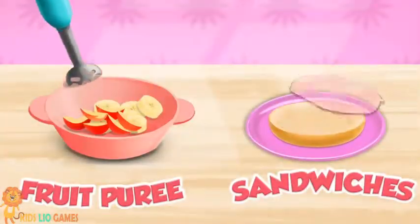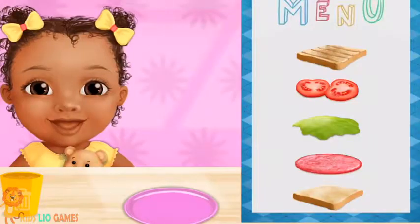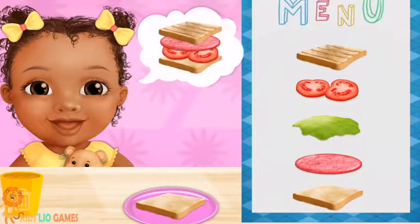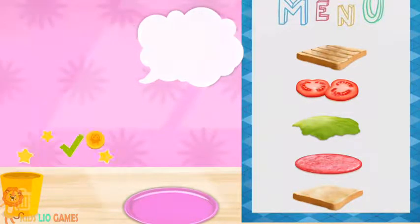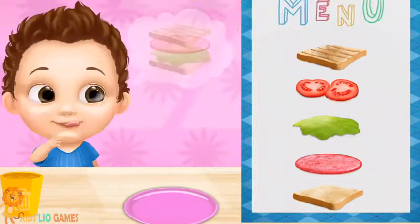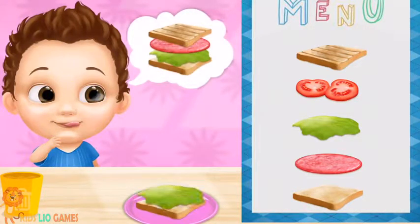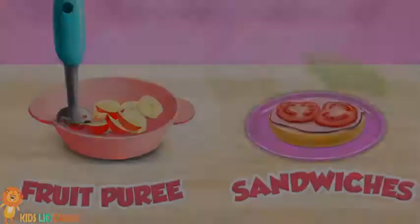Layla loves when you feed her. It's feeding time. Let's make some sandwich. Make a sandwich that baby wants and give it to him.